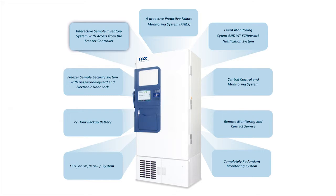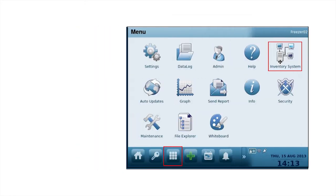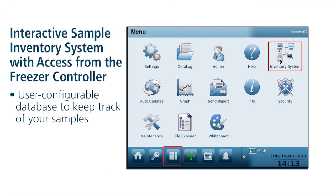Interactive Sample Inventory System — accessible from the Freezer Controller through the Sample Tracker. The Sample Tracker is a user-configurable database to keep track of your samples. Create as many user fields as you want — Sample Tracker can handle it. Sample Tracker makes it easy to find your samples in the database and in the freezer. Search the database by one field or any number of user-defined fields, and print reports for the samples you want with or without barcodes.